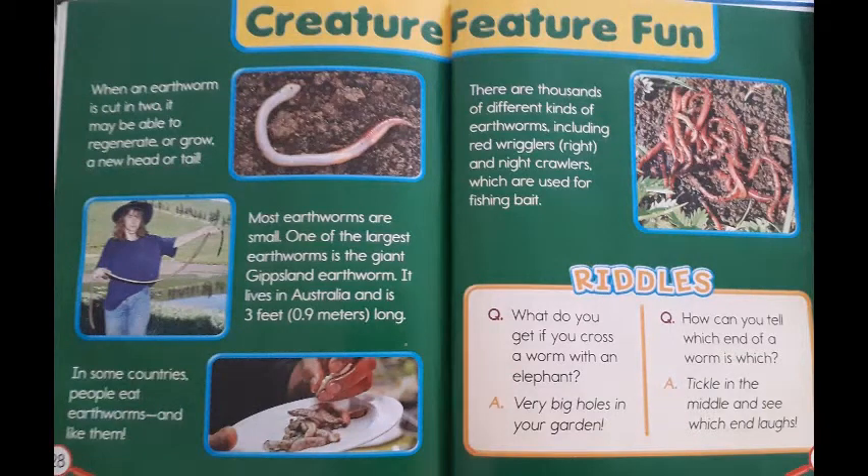When an earthworm is cut into two, it may be able to regenerate or grow a new head or tail. Most earthworms are small. One of the largest earthworms is the giant Gippsland earthworm. It lives in Australia and is 3 feet, or 0.9 meters, long. In some countries, people eat earthworms and like them. There are thousands of different kinds of earthworms, including red wrigglers and night crawlers, which are used for fishing bait.